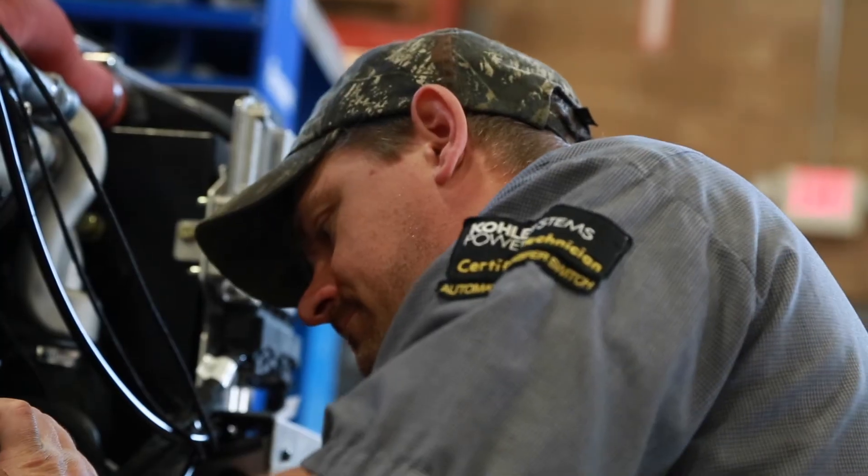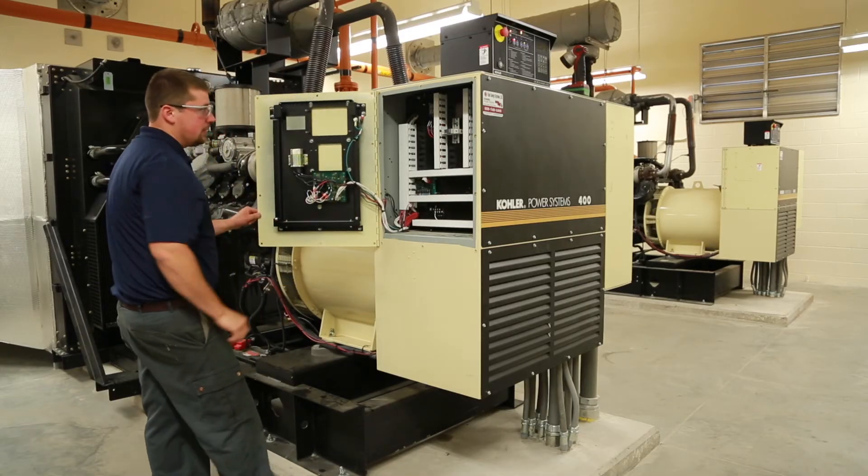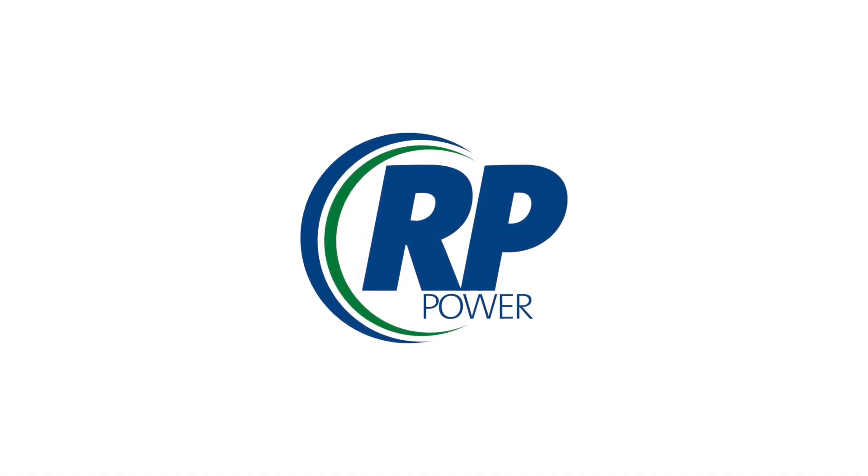Our team are trained, experienced, and dedicated to providing you with the solution for any given emergency standby power application.